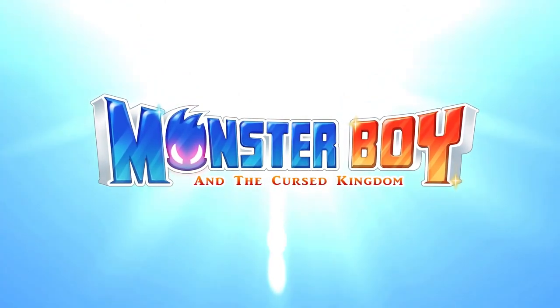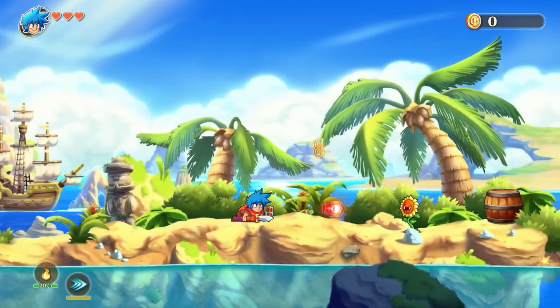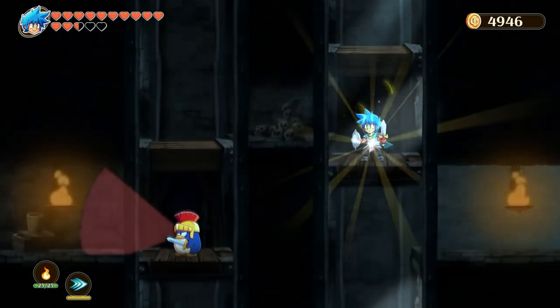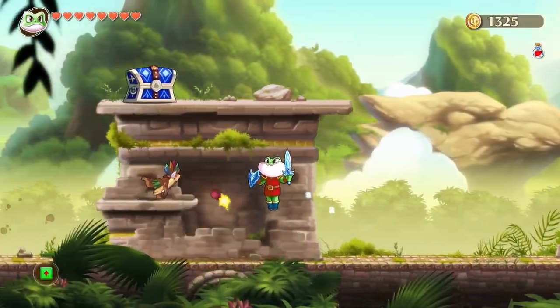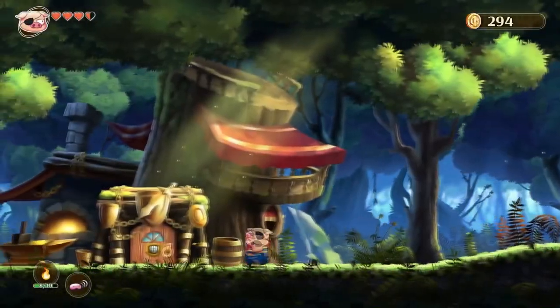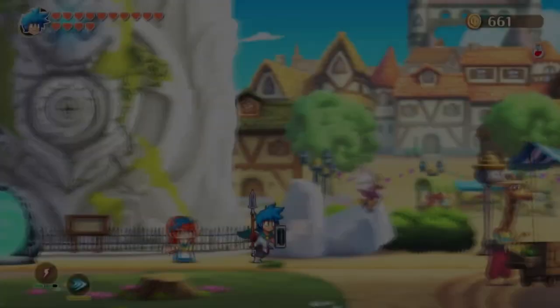The Wonderboy series has been around for a long time and in 2018 it got a spiritual successor with Monster Boy in the Cursed Kingdom, developed by Game Atelier. You play Jyn, a boy with an evil uncle who has been turning everyone in the kingdom into animals. Jyn's out to fix things, but not before getting the ability to turn into a number of animals himself.